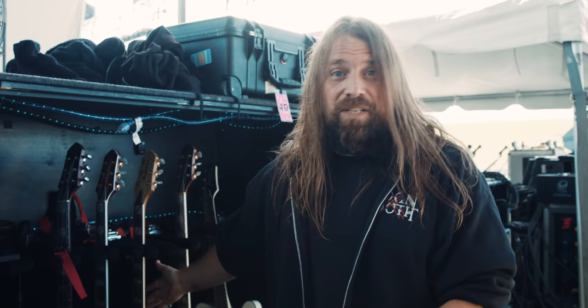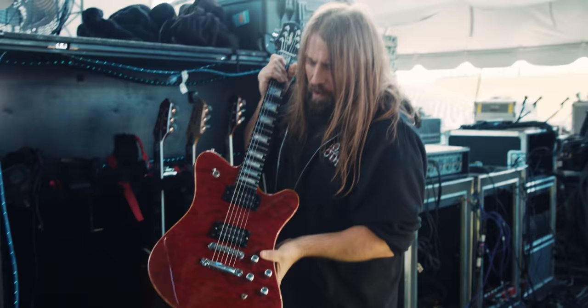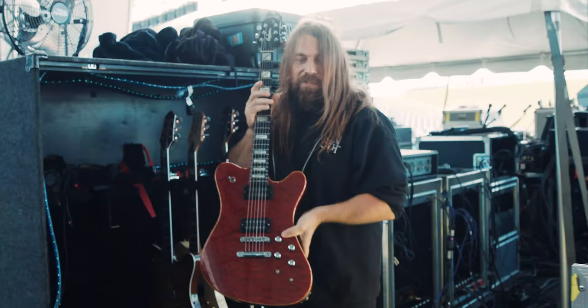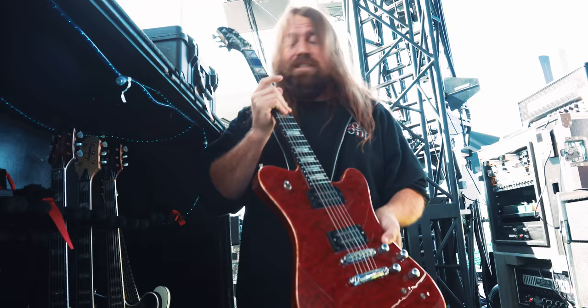Some of you guys that have seen these before may recognize some of these guitars. Some of them have been around for a minute. This is Red Number One. It's been with me for a long time. It's on the cover of a bunch of magazines. If you've seen a Lamb of God concert in the last ten years, you've probably seen this guitar.